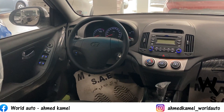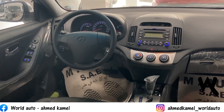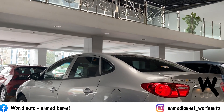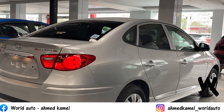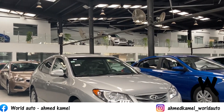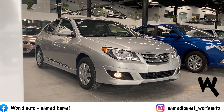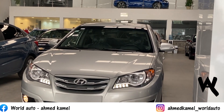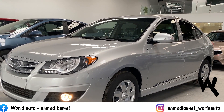Now we've reached the most important part of the video - the differences between trim levels, options, safety features, and prices. Brace yourself. The first trim literally has only an engine and a gearbox - that's it. The second trim adds only a sunroof - no safety features at all. The third trim removes the sunroof but adds ABS, EBD, and two airbags. The fourth trim brings back the sunroof along with the safety features from the third trim.